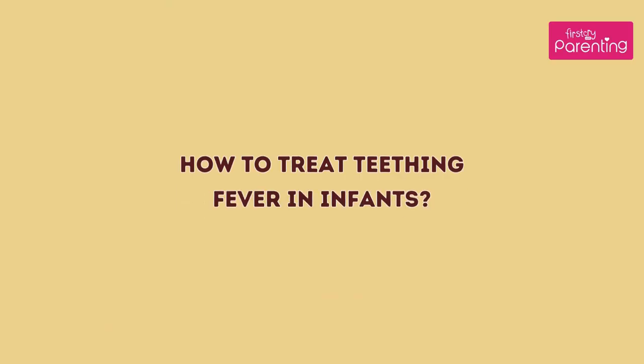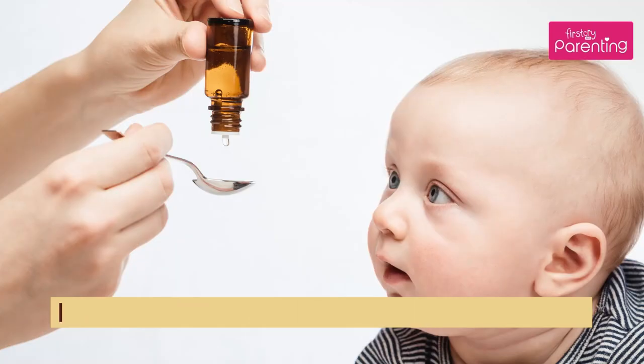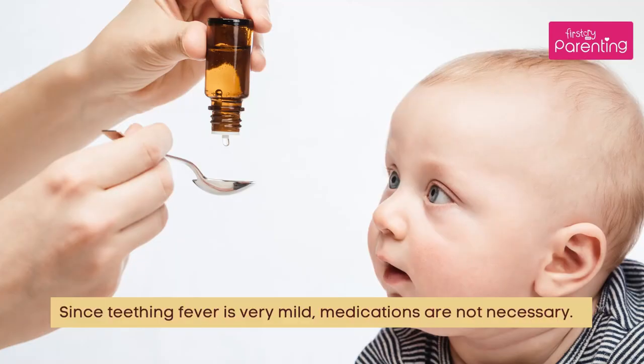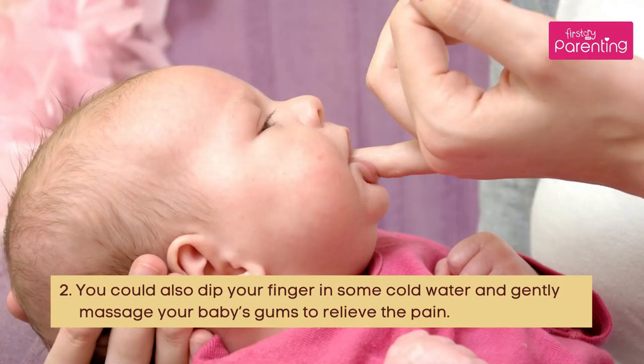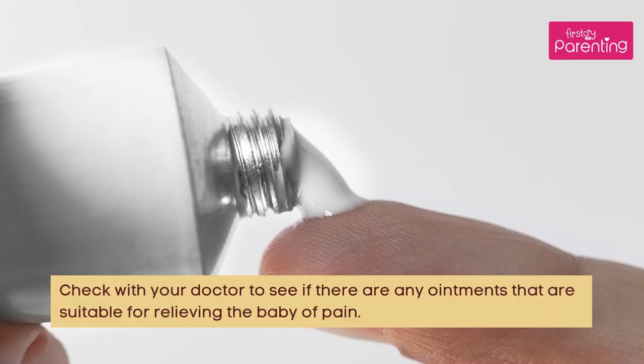How to treat teething fever in infants? Since teething fever is very mild, medications are not necessary. Pacifiers and frozen teething rings can also help reduce the irritation in your baby's gums. You could also dip your finger in some cold water and gently massage your baby's gums to relieve the pain. Check with your doctor to see if there are any ointments that are suitable for relieving the baby of pain.